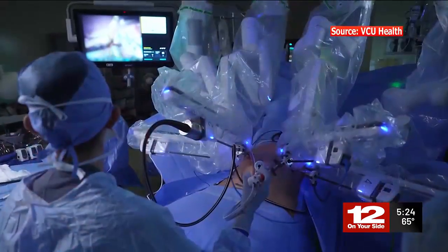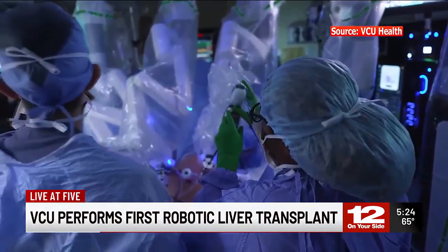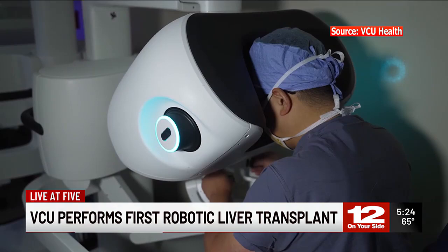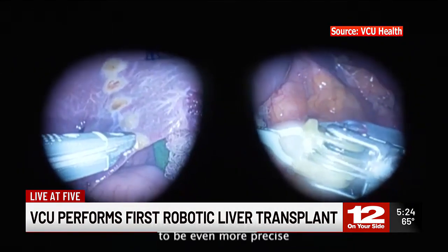Organ transplants. The Hughley Transplant Center became the first place in the country to perform a fully robotic liver transplant on a living donor. The procedure was done in late March, just ahead of Donate Life Month. Joelle Vasquez spoke with the surgeon who performed the first-of-its-kind surgery.